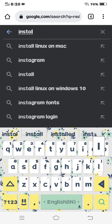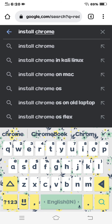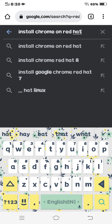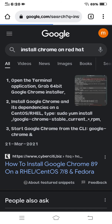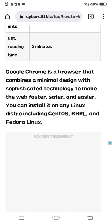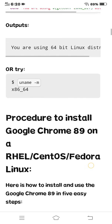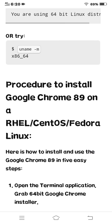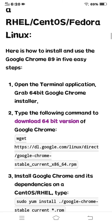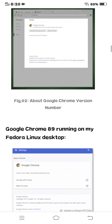The last topic is installing Chrome on Red Hat. Google Chrome is a browser that combines a minimal design with sophisticated technology to make the web faster, safer, and easier. For the procedure to install Google Chrome on Linux, you can visit the website shown. That's the end of the video — hope you all enjoyed it, thank you.